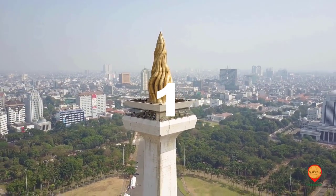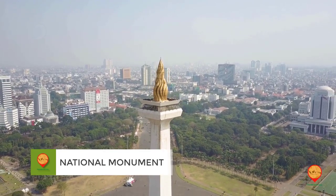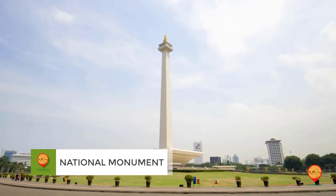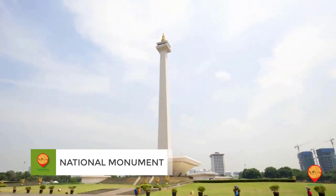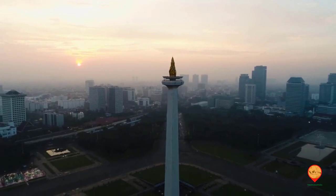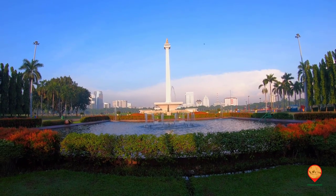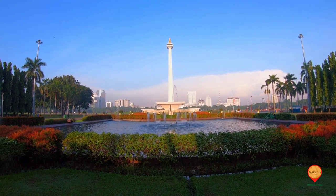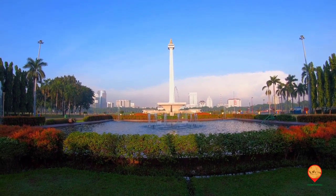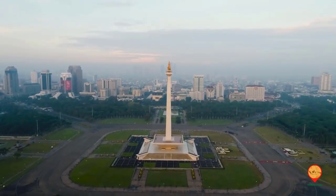Number one: National Monument. Our first stop is the National Monument, or Monas. It is a symbol of Indonesia's struggle for independence and stands tall at 132 meters. Visitors can take the elevator to the top and enjoy a panoramic view of the city.